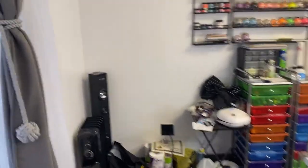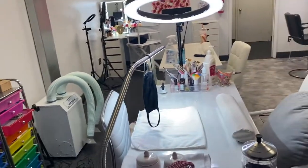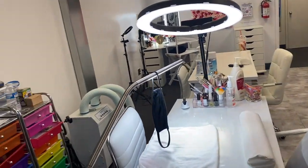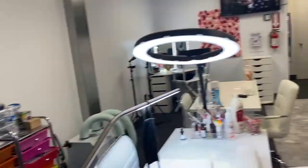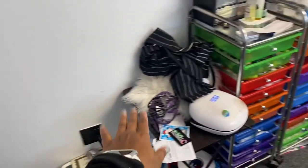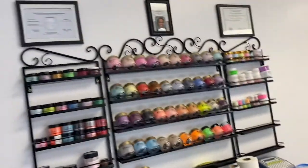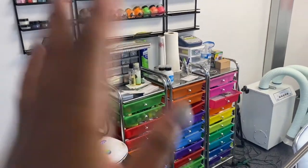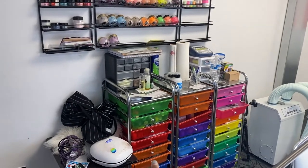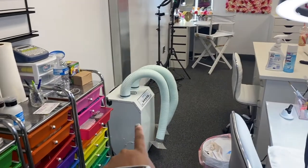I'm not going to go into detail about exactly what everything is because I already explained everything in my nail room tour — I'm pretty much just showing you guys my shop. Starting over here: I've got my speaker, nail lamp, apron, three drawers, and all my acrylics up there.